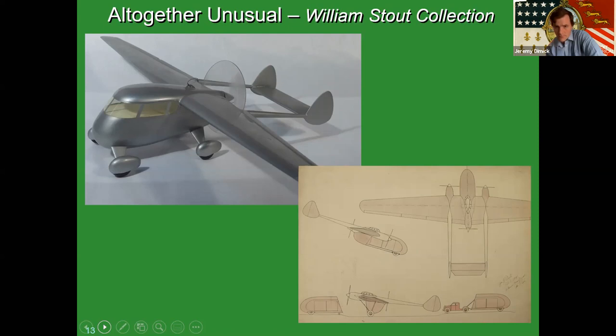In the bottom right-hand corner is another conceptual drawing for a semi-trailer that could be affixed to an airplane. It could be towed to the airport, the plane could taxi up, pick up the cargo, fly it wherever it needed to go, get to the destination airport, drop it off, and then it could be towed away again.